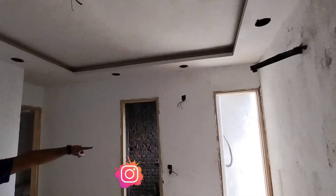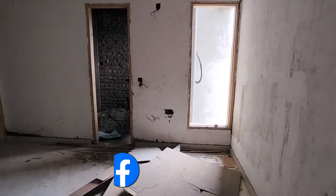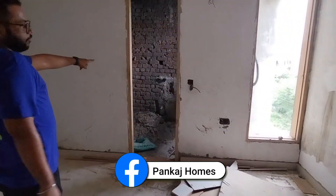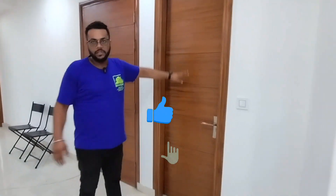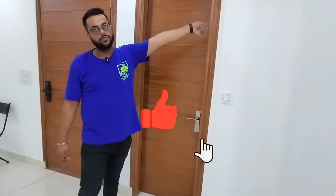Check the wall ceiling. Here you can see the window for ventilation, and here you can see the attached washroom. It is a common washroom, meaning the area is connected and the room is also connected.